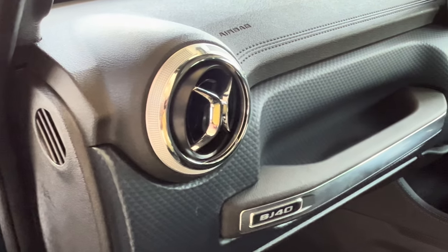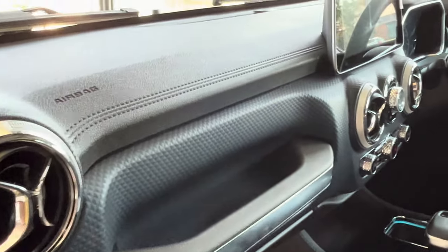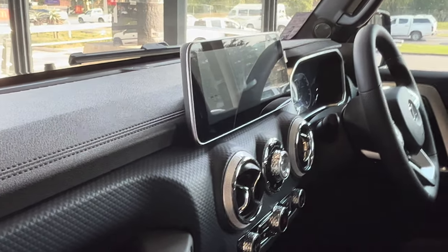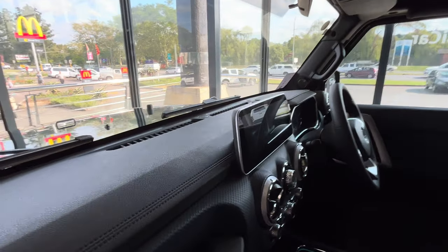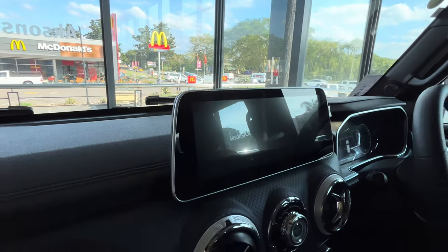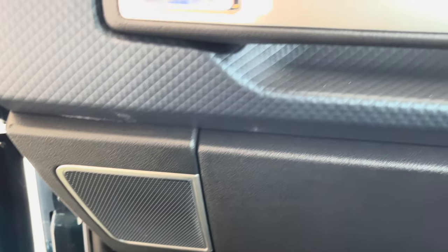The dashboard exudes a premium feel with soft materials and a slick design that is both elegant and functional.